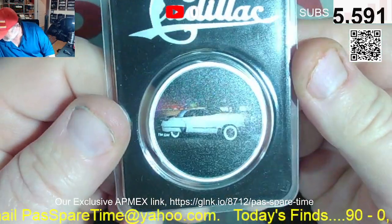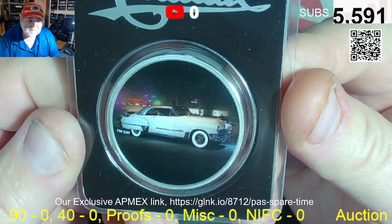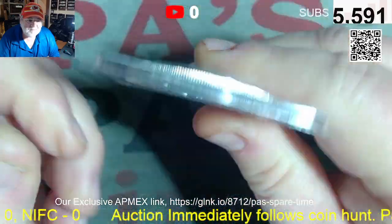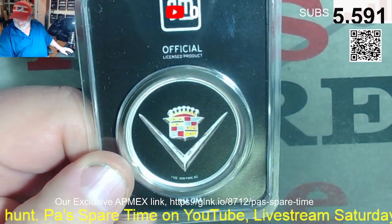Lot number ten for you car fans out there — how about a Cadillac 1949 Coupe DeVille? She's beautiful. They don't make cars the way they used to. That's lot ten.